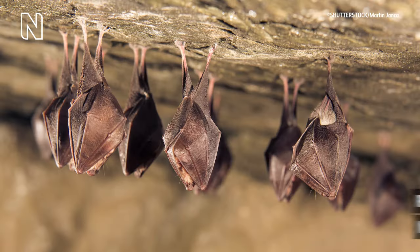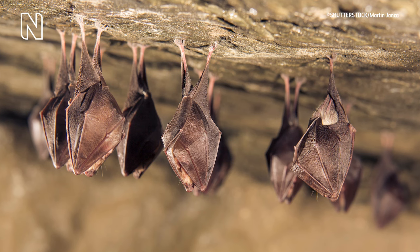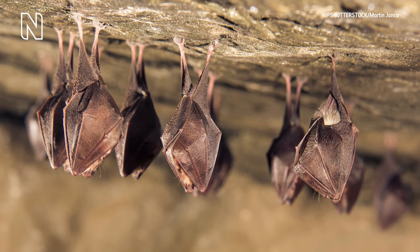A man in a brown cardigan speaks to the camera. On-screen text identifies him as Patrick Campbell, museum scientist. A still image shows a colony of bats sleeping, hanging upside down from a horizontal rock face.